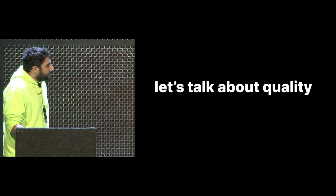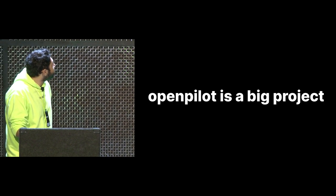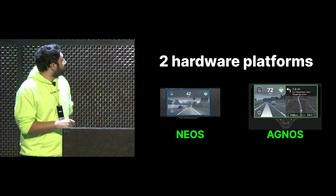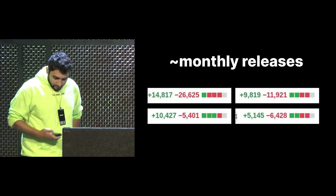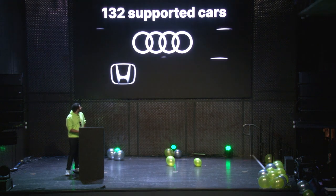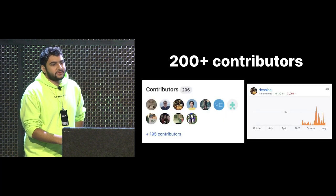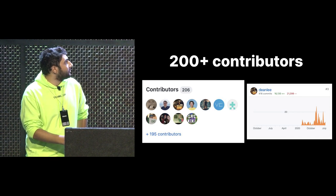We're going to talk about quality and how we don't break stuff, because Openpilot is getting to be a big project. We support two hardware platforms with two different operating systems, one based on Android and one based on Ubuntu. We do roughly monthly releases that are fairly large. We have a small team, we support 132 cars as of today, various brands, and we have over 200 contributors since last January, since we changed the development style and develop publicly now.